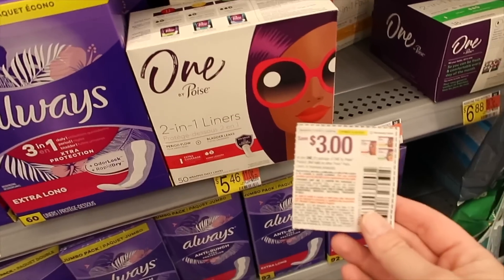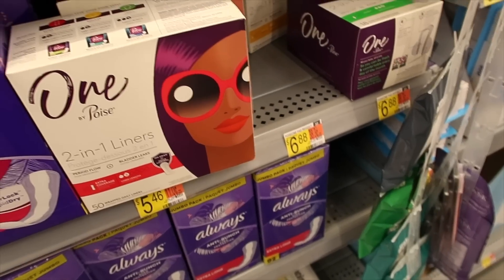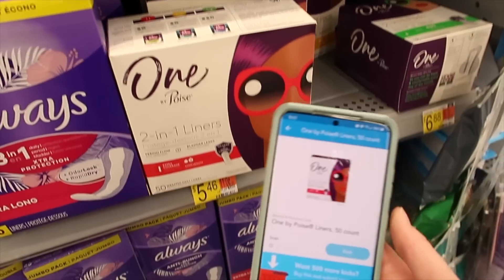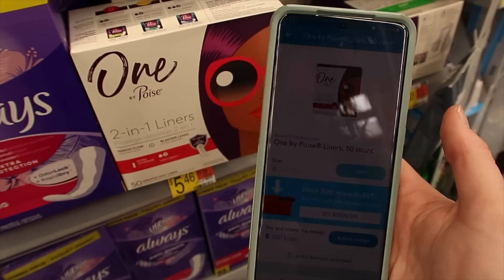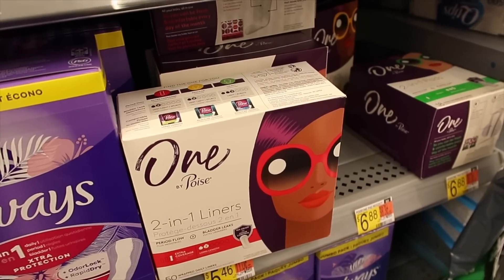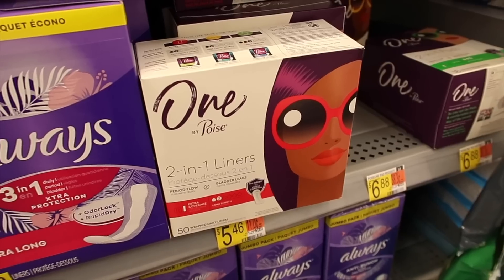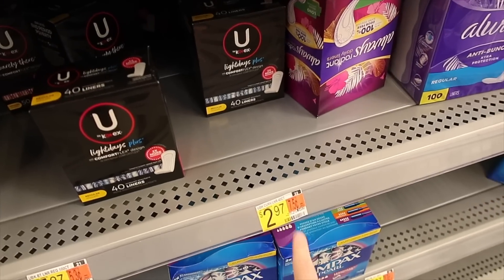Here we have Poise for five dollars and 46 cents. Use an insert coupon for three dollars off — you'll pay two dollars and 46 cents. With Shopkicks you get 520 points for purchasing and scanning the product, which is two dollars and eight cents, making your final price just 38 cents. Plus I'll be getting a Fetch Rewards deal — I'll share that at my breakdown.